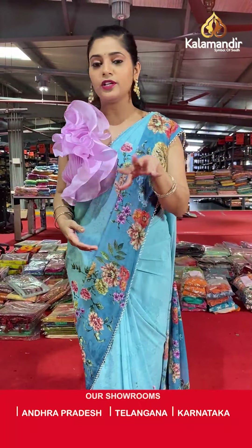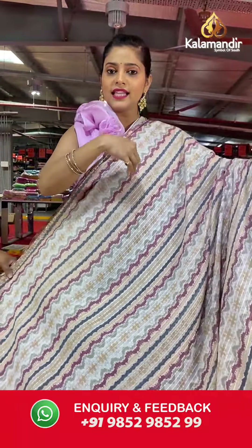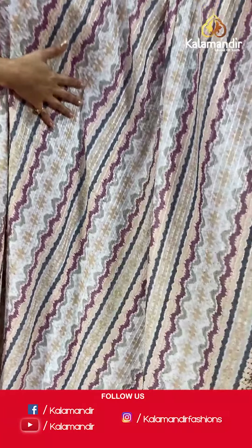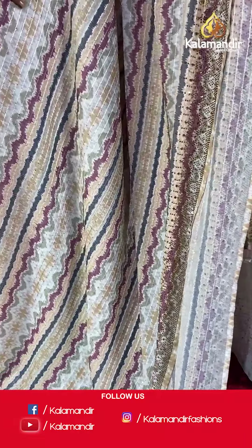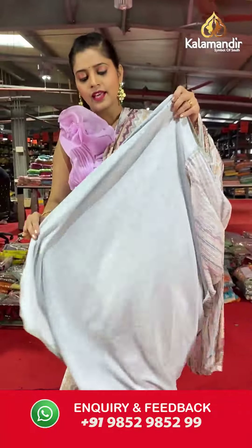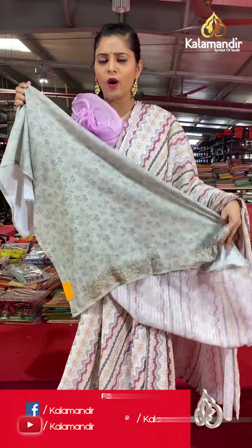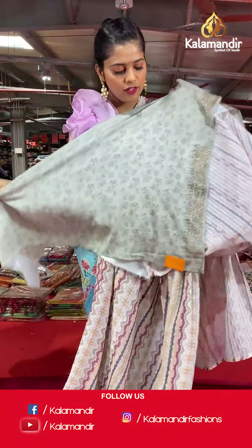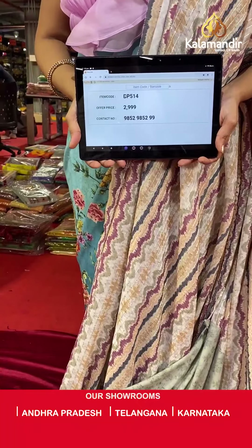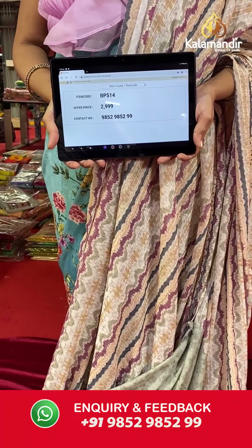Moving on to the next one — also Georgette with the same lines and sequin work all over the body. The digital print on the body here is in a zigzag pattern with multiple colors. There is stonework on the border, and the pallu is the same as the entire body. This saree comes with a contrasting blouse piece in a light shade of olive green with stonework towards the border. Saree code is BP514 and offer price is Rs 2,999. To place an order, please take a screenshot and send it to our WhatsApp number 985-2985-299.